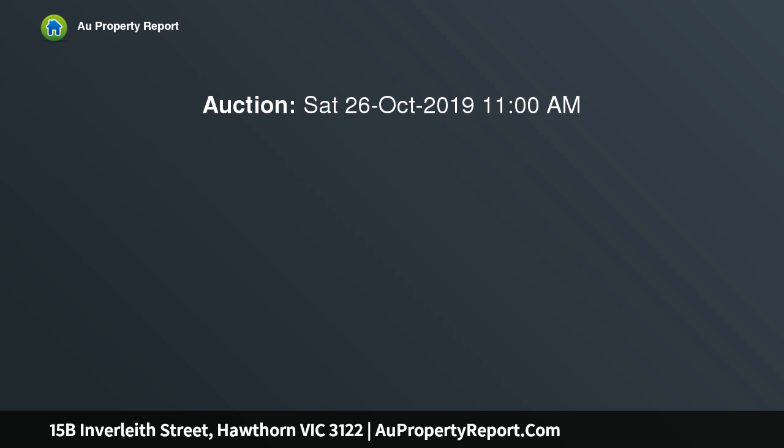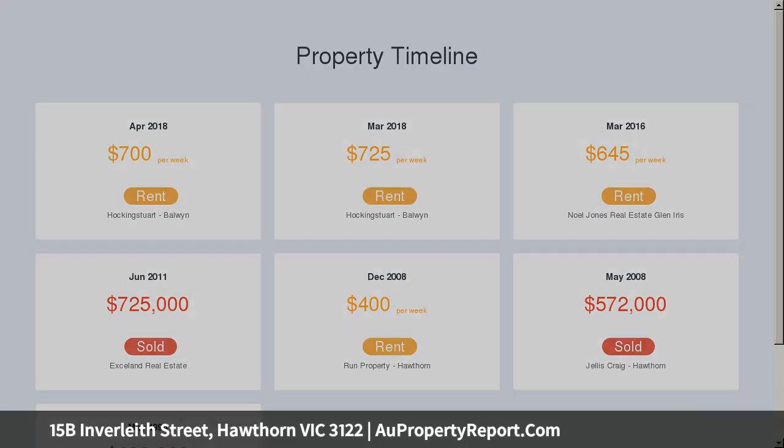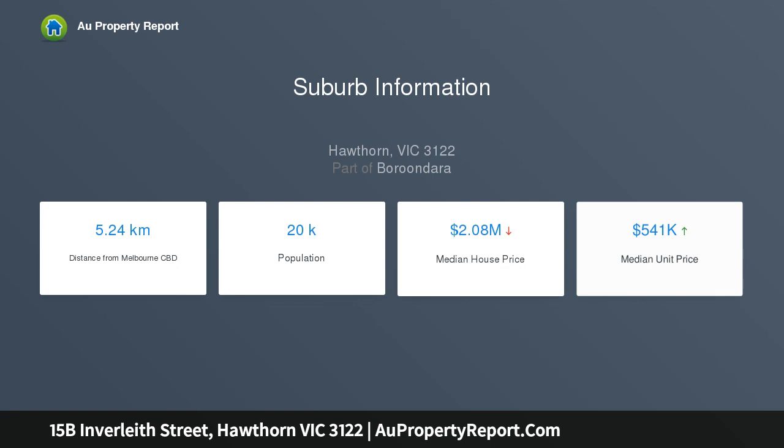Entrance hall into this spacious first-floor, open-plan 3-bedroom single-level apartment with high ceilings and tons of natural light will delight the most fastidious of buyers, whilst the large proportioned rooms are a feature in themselves.